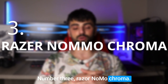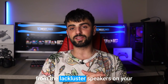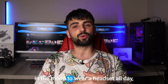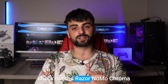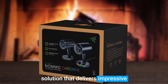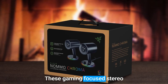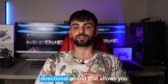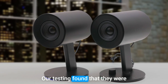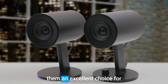Number three: Razer Nommo Chroma. If you are looking to upgrade from the lackluster speakers on your gaming laptop or monitor but are not in the mood to wear a headset all day, check out the Razer Nommo Chroma speakers — the perfect gaming audio solution that delivers impressive sound quality at a reasonable price. These gaming-focused stereo speakers provide rich and accurate directional sound that allows you to hear the competition coming. Our testing found that they are just as impressive for entertainment as they are for gaming.